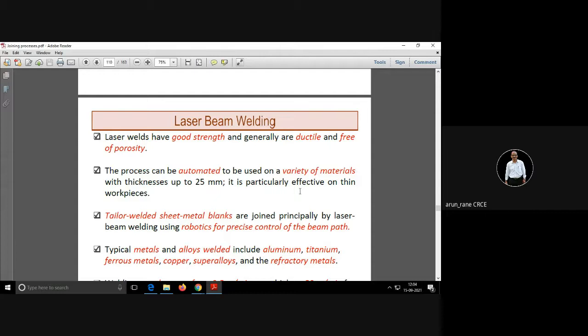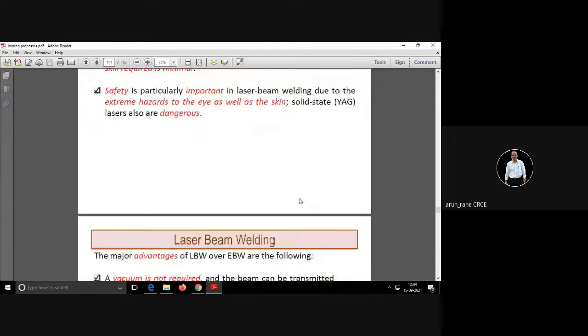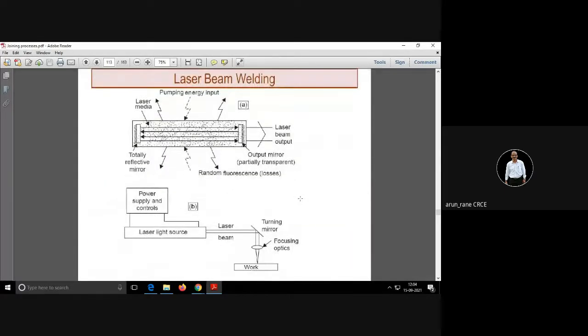If you want to go for a 2-kilowatt laser welding setup with a size of 3 meters by 3 meters, it will not cost less than 65 lakhs. For very delicate and small metals, laser beam welding is preferred. The diagram is almost the same as the laser beam machining diagram.